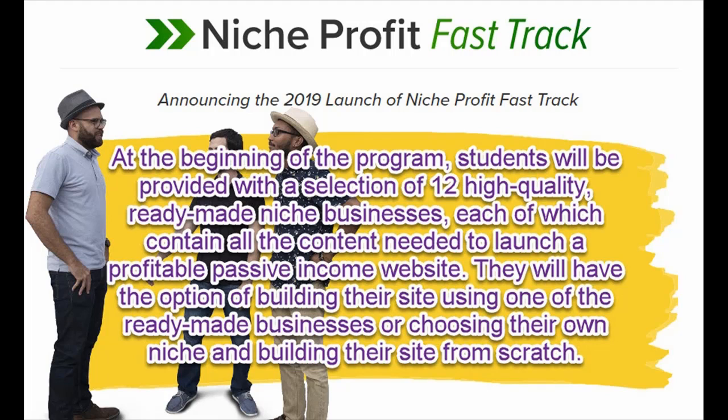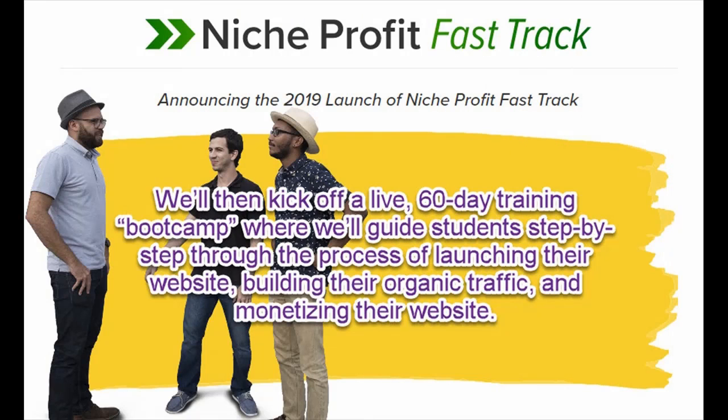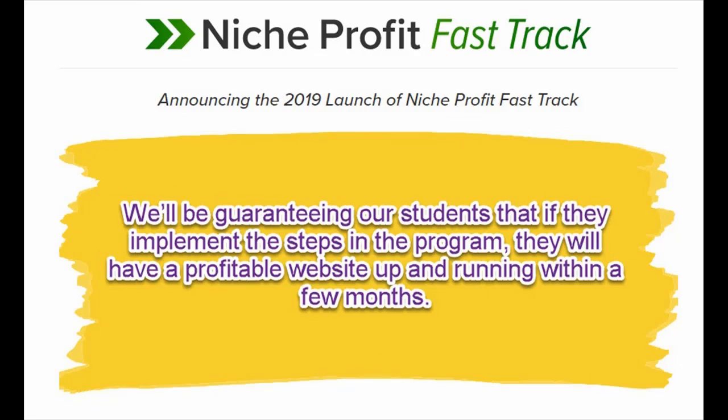Students can build their site from scratch. We'll then kick off a live 60-day training bootcamp where we'll guide students step-for-step through the process of launching their website, building their organic traffic, and monetizing their website.